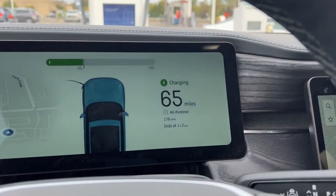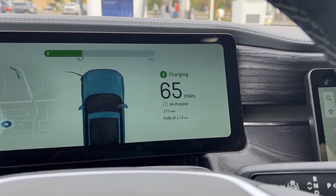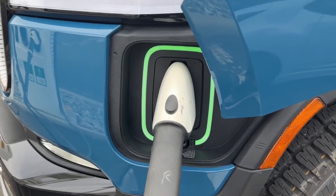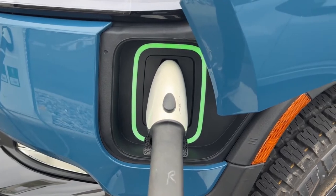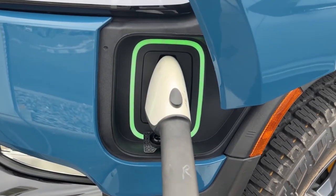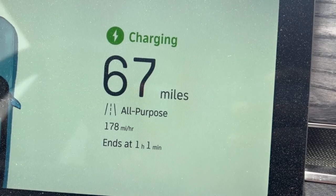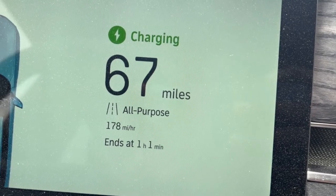Secondly, 10,000-plus Rivian Waypoint chargers will be installed across the country at shopping centers, restaurants, hotels, and other locations, with the capacity to charge up to 25 miles of range every hour by the end of 2023. They will offer you a few extra miles while you go on an outing with your friends and family.